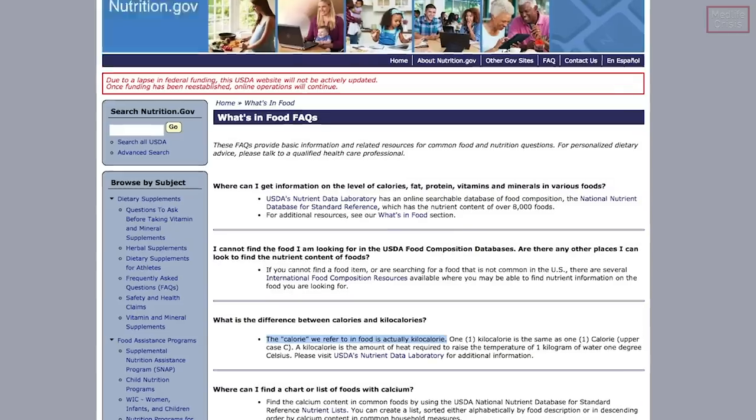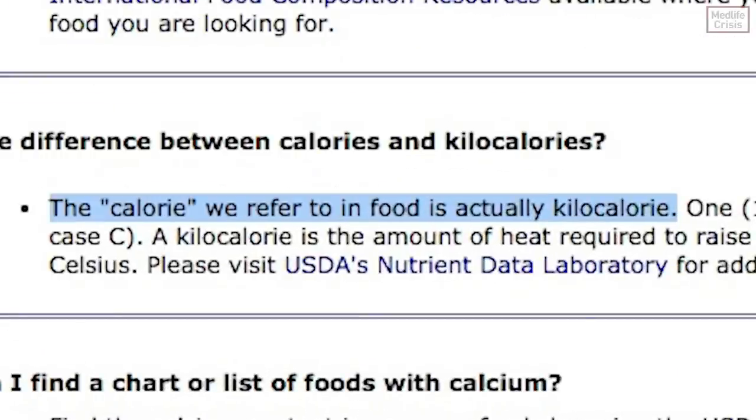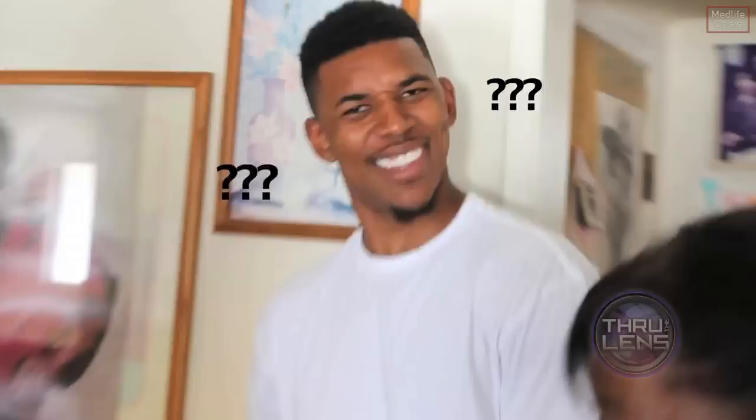At some point in the past the food industry dropped the 'kilo', so calorie and kilocalorie mean the same thing. It's an odd quirk, but I think it's actually contributed to us not realizing how much energy we're consuming.